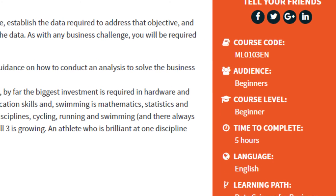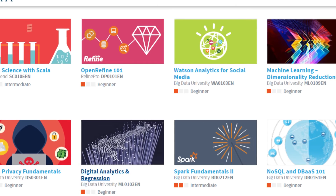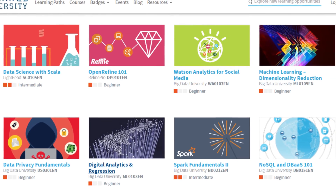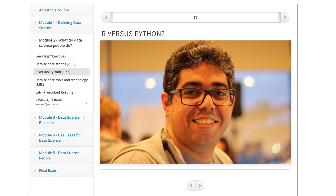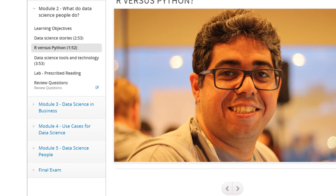Courses are short — three to five hours — and they focus on hands-on, case-study-based learning. Courses are developed by professionals working in the industry, and they include bite-sized videos and modules.